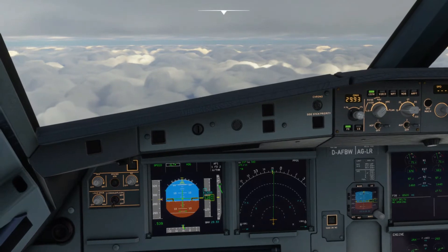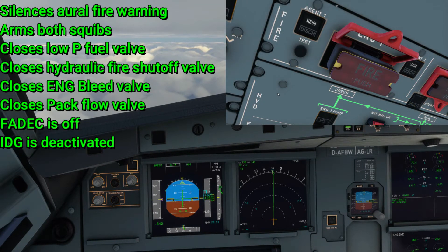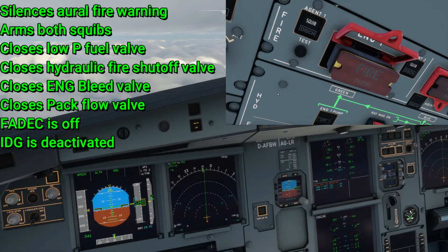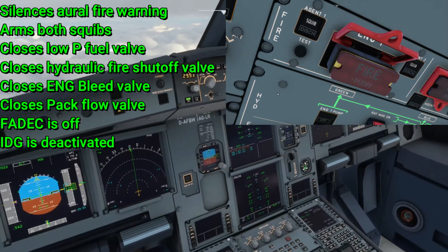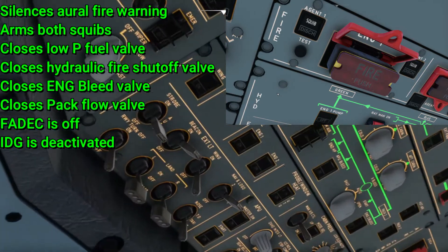The seven actions are as follows: it silences the alarm and chime (which isn't modeled yet in the A32NX); closes the low pressure fuel valve; closes the hydraulic fire shutoff valve (also not modeled); closes the engine bleed valve; closes the pack flow valve; cuts out the FADEC, which supplies the generator; and deactivates the IDG.